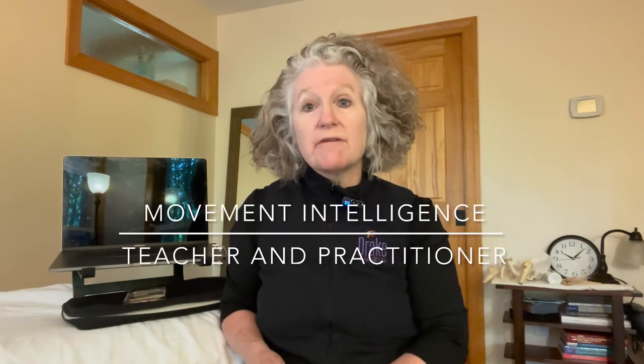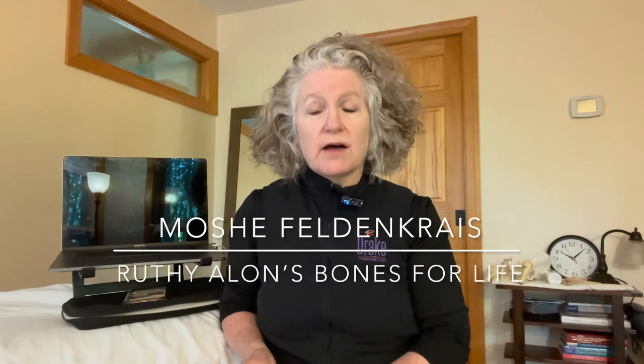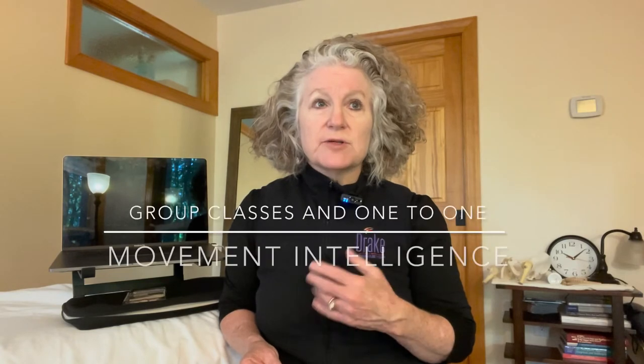In addition to those modalities, which I rely very heavily on in treating clients, I am a movement intelligence teacher trained in the work of the Feldenkrais method and the work of Ruthie Alon called Bones for Life. Movement intelligence is a big umbrella of work, most of which relates back to the work of Moshe Feldenkrais. I do group classes on movement intelligence — these are very particular types of movements. It's not exercise, not core strengthening, not stretching. It's movement working with the principles of neuroplasticity, using varied and subtle movements to change the nervous system.